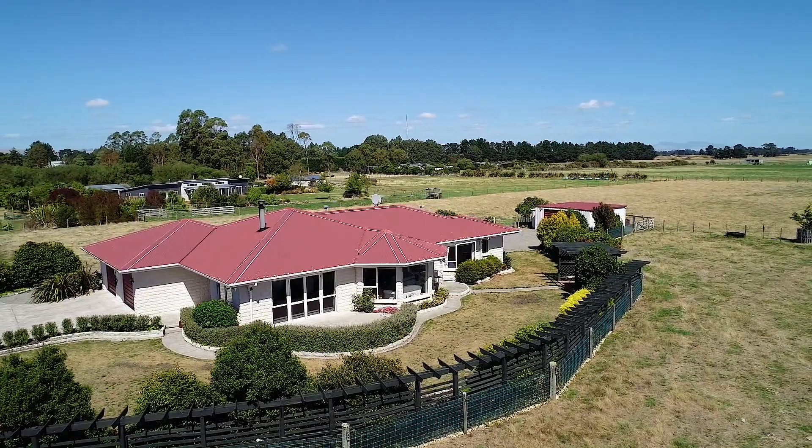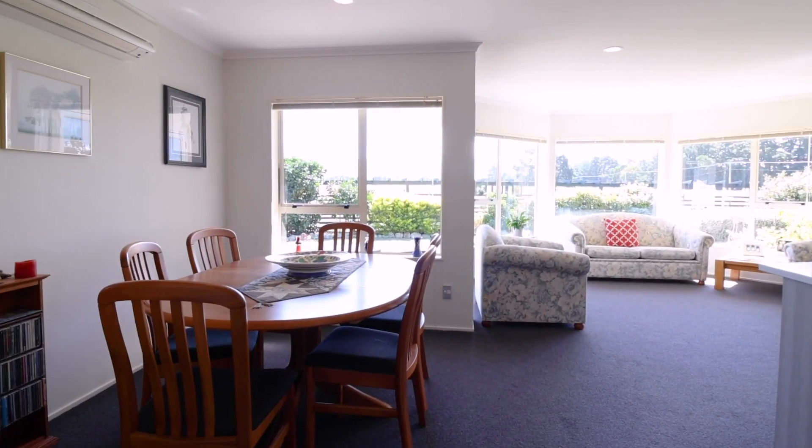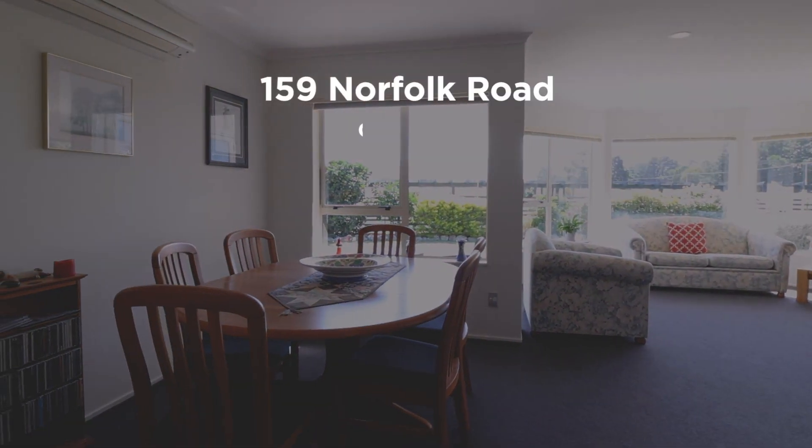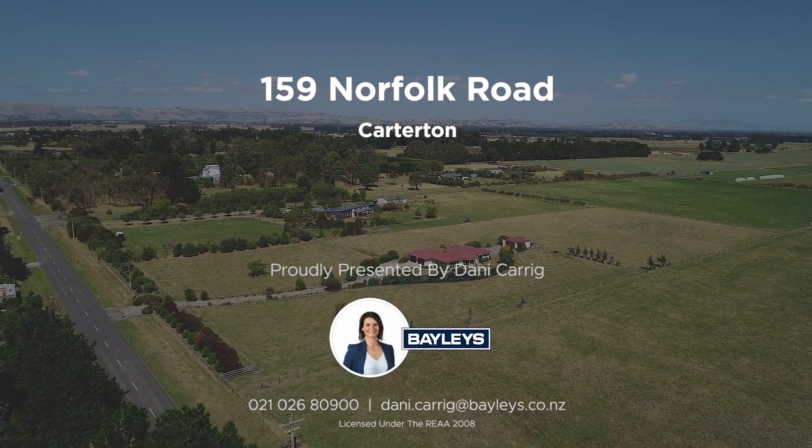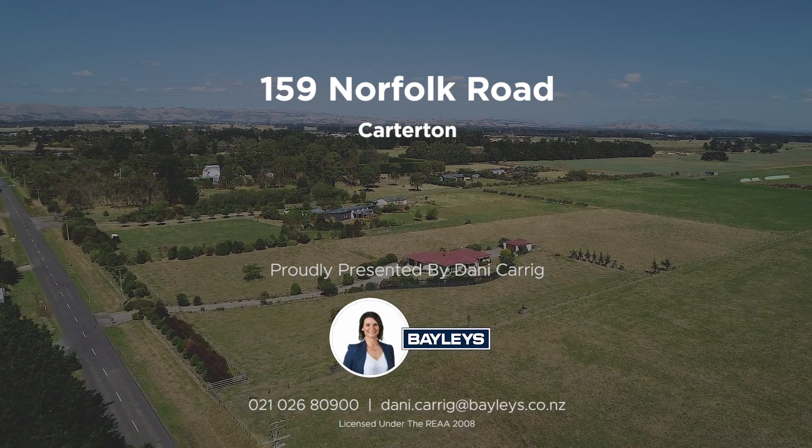Whether you're looking for the ideal spot to retire or bring up the children, or to just have that rural space that is close enough for a working commute, this home has it all. Contact me today to view this slice of lifestyle happiness.